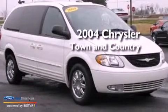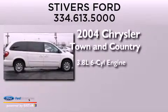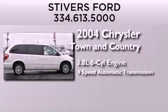This is a 2004 Chrysler Town & Country. It features a 3.8-liter, six-cylinder engine and a four-speed automatic transmission.